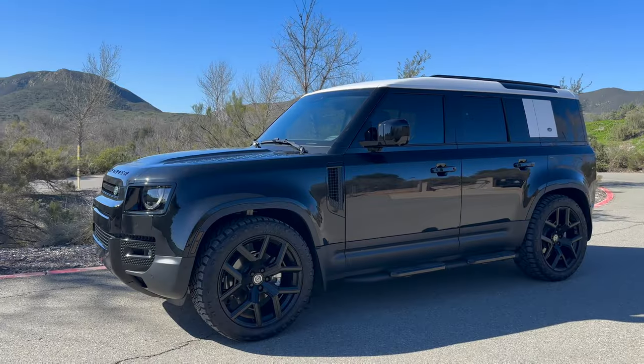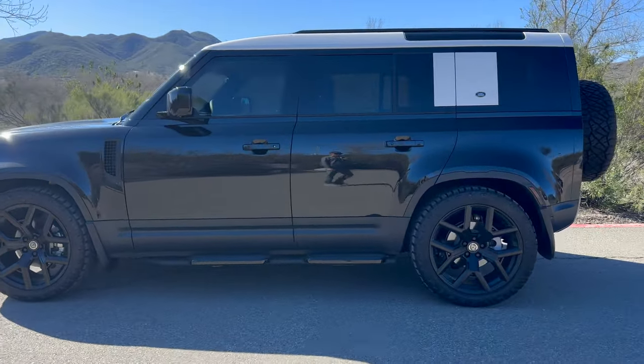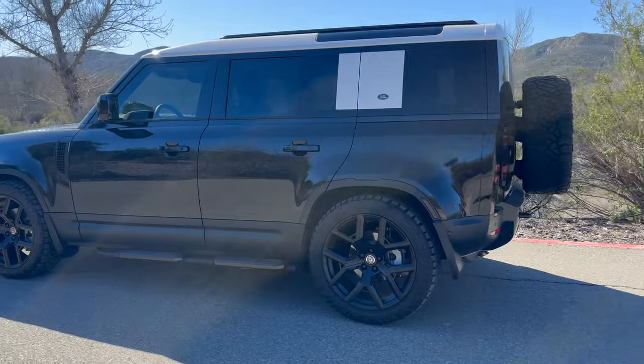Hi guys! I have had my Defender for about a year and two months now, so I thought I would do a long-term owner's review. In this video, I will talk about what it's like to live with it on a daily basis, covering the qualities and the issues that I have with this truck.